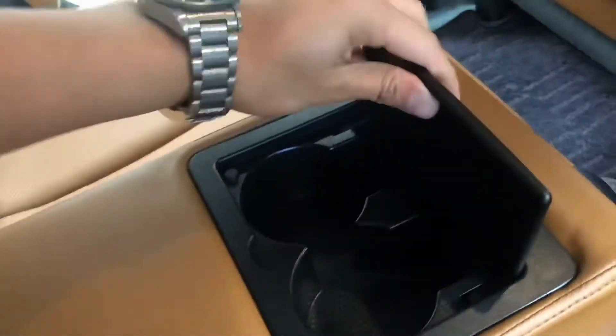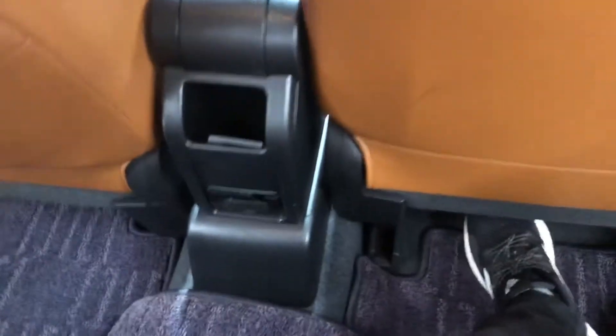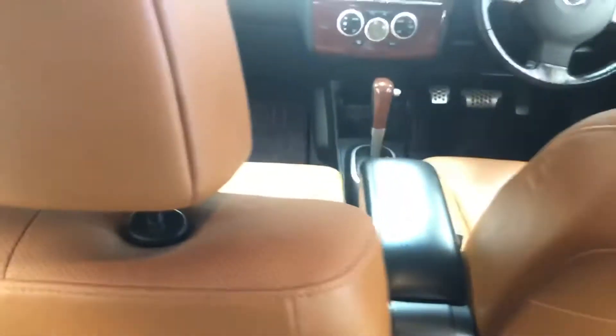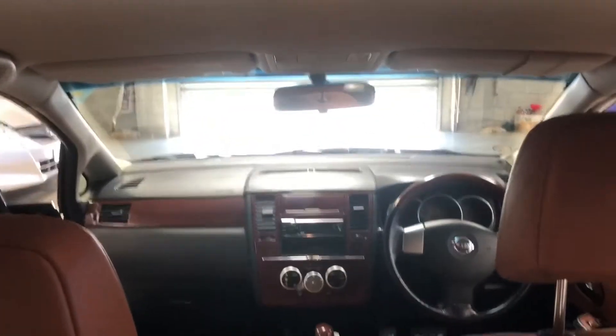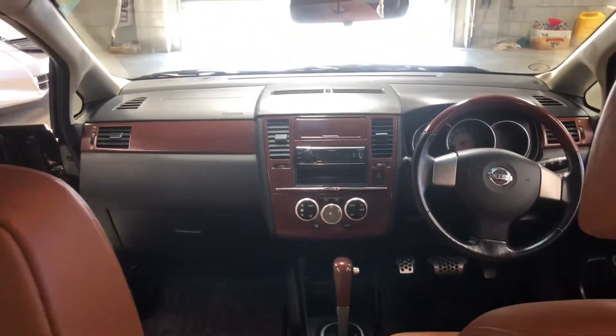We've got a nice center console with cup holders. The transmission tunnel is pretty much flat, so you can fit two adults and maybe a kid back there. There's plenty of space — very comfortable 1.5 litre model. It's also got rear tinted windows.